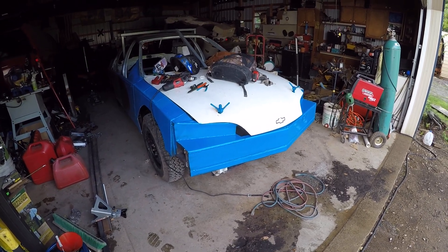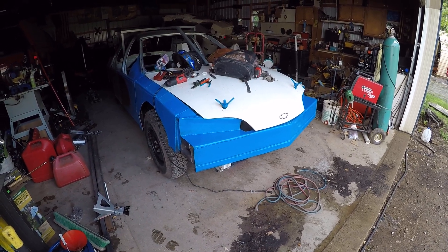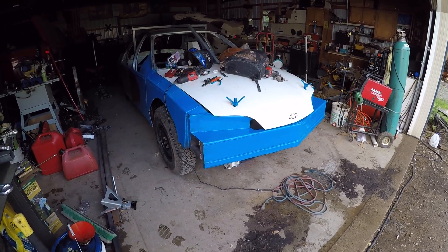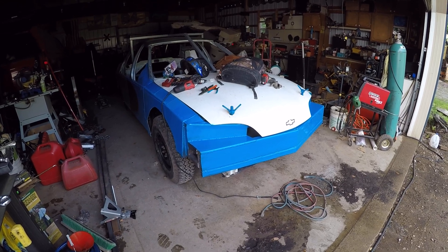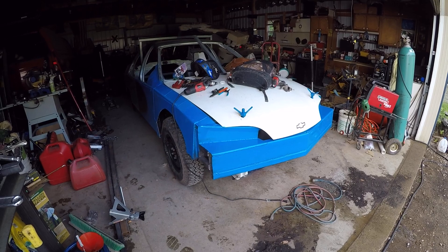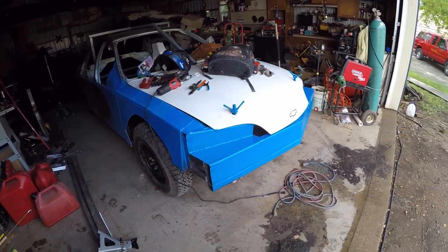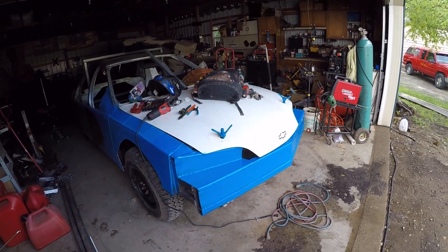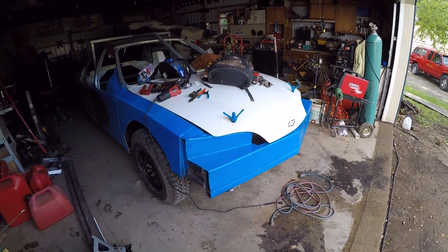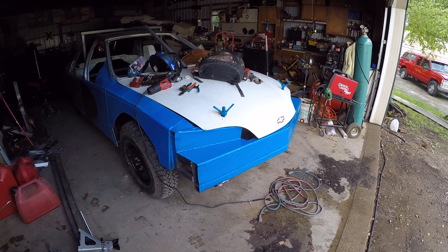All right guys, so here is behind the scenes again — this car still has yet to run. This is the 5th or 6th of July and there's a lot that's been going on. Like I said, you're not gonna see this video till the car's run, so I was kind of giving you a quick little update of the little differences you've seen from the last time it was being built on.